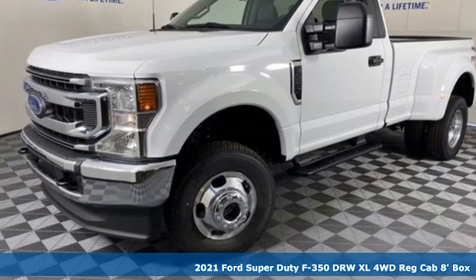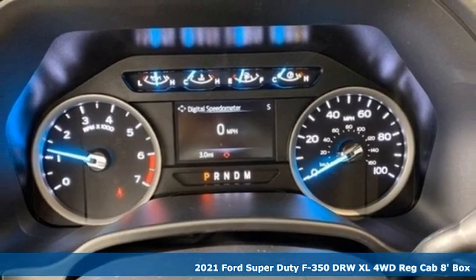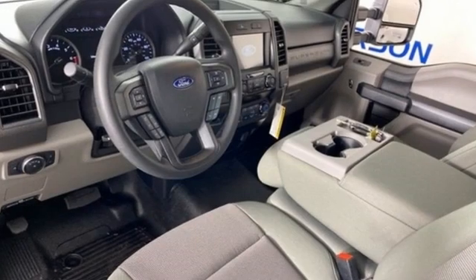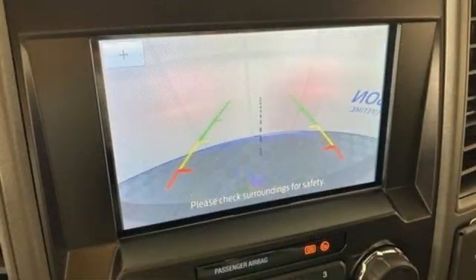It's a new 2021 Ford Super Duty F-350 double rear wheel. This dependable co-worker has a powerful engine and tons of towing capacity to do the heavy lifting. It comes nicely equipped with features you'll love: automatic transmission, four-wheel drive, driver selectable mode, trailer brake controller, streaming audio, and wi-fi hot spot.